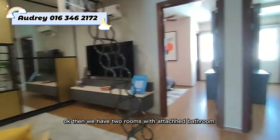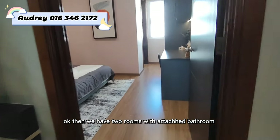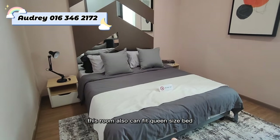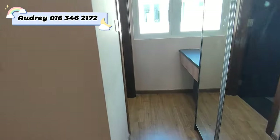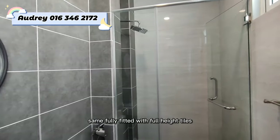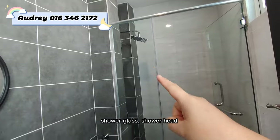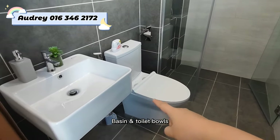There are two rooms with attached bathrooms on this floor. The first bedroom can fit a queen size bed, a cupboard, and has its own bathroom — fully fitted with full-height tiles, shower glass, shower head, basin, and toilet bowl.